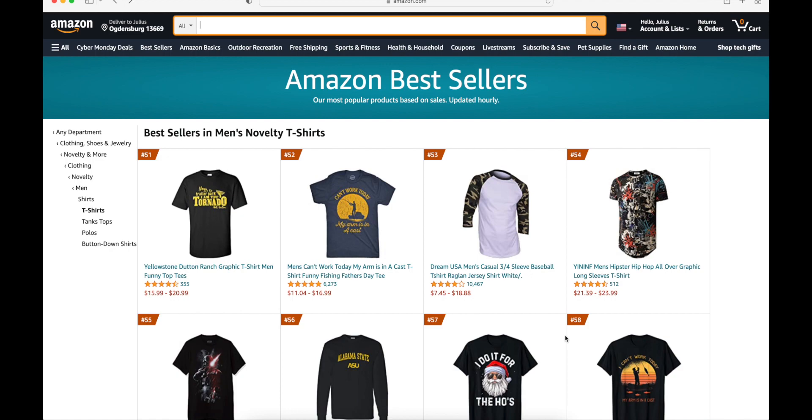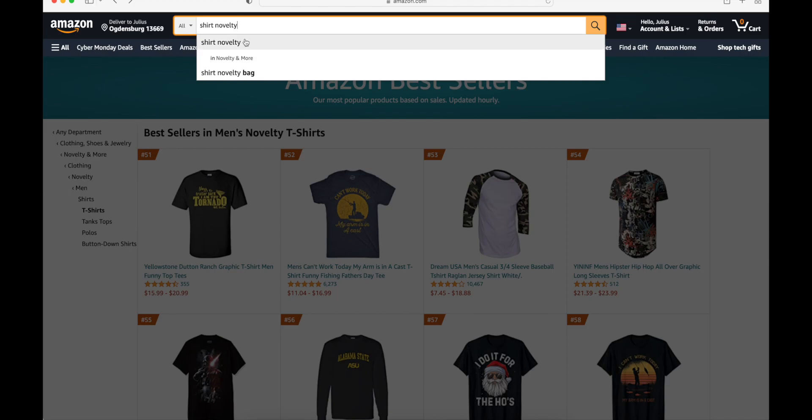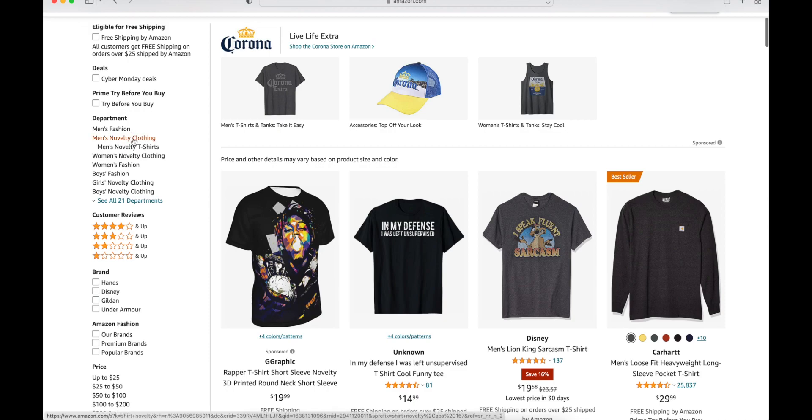So let's get started. First step would be to go to Amazon.com. Once you're in Amazon.com, you're going to type in 'shirt,' then 'novelty.' Click on the first result. Next thing you're going to do is you can either check for men's, women's, boys, or girls. But usually I search for women's because I noticed that personally I do get a lot of women's shirts selling. So I'm going to start with women's. Click on women's novelty clothing on the left side here.